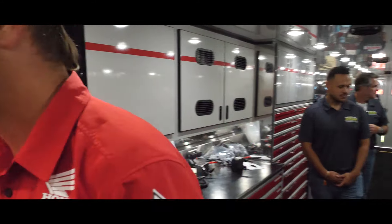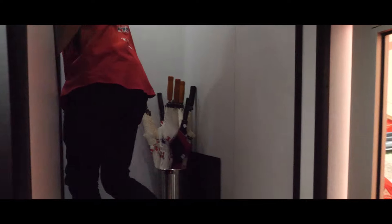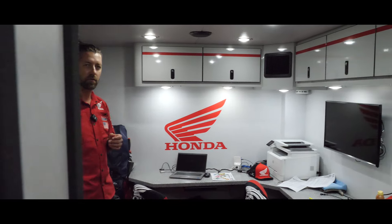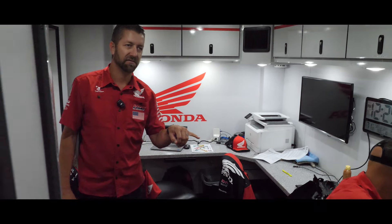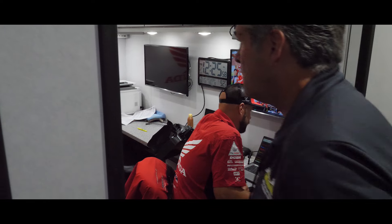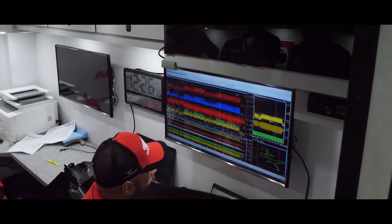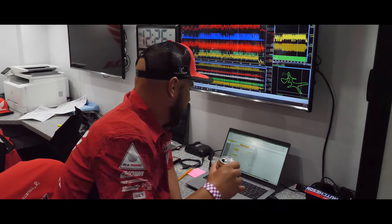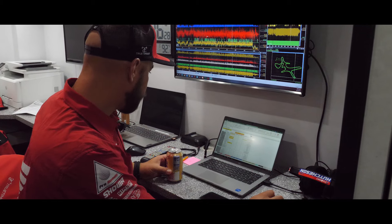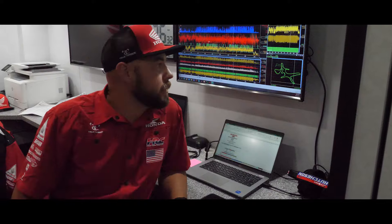Coming up here — this is the control center, basically. This is Hutch, the 450 crew chief. He's got squiggly lines on the screens — data from the last session. If you can decipher that, we'll hire you. Basically he's looking at all the data from the last session to make sure there are no issues, the bike is running properly, checking air-fuel and things like that. Maybe looking at some practice starts — we've got a new bike and we need to make sure it launches well. We've had the best starting motorcycle for a long time, and with the new bike we have to make sure it stays that way.